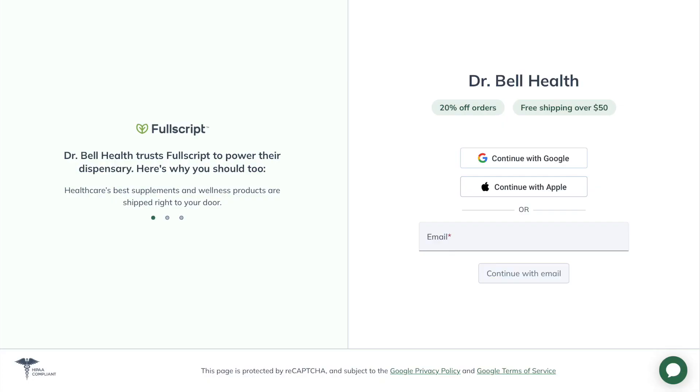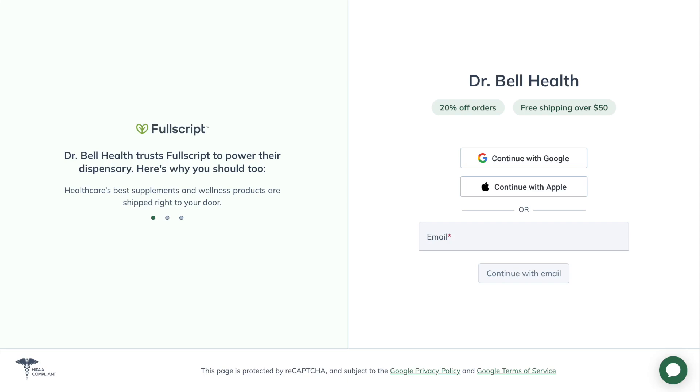Before we dig any deeper into Myocom Plus and start talking about the herbs, I want to stress that this is for educational purposes only. Talk to your doctor before you take any vitamins or supplements. This is not medical advice. Everything we review on our channel can be purchased at a steep discount through our Fullscript store. Go to drbellhealth.com — free shipping, free returns. Doesn't cost you anything to join, and better prices than Amazon or even the Metagenics website.